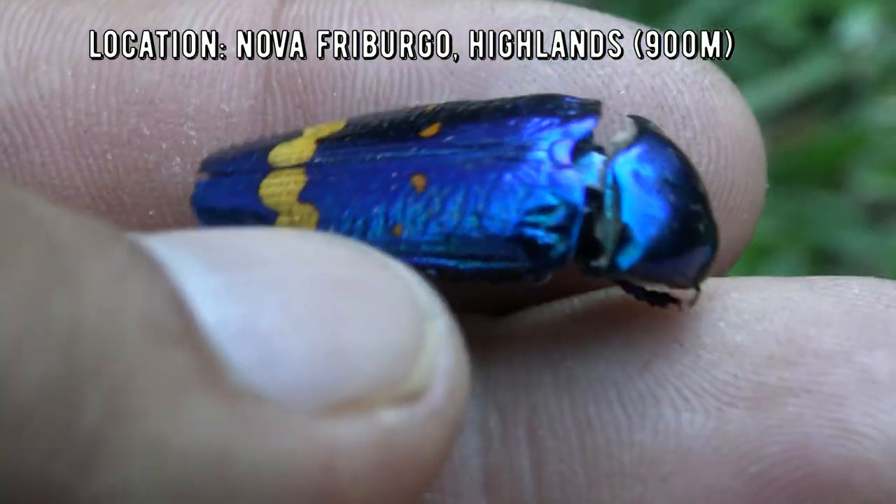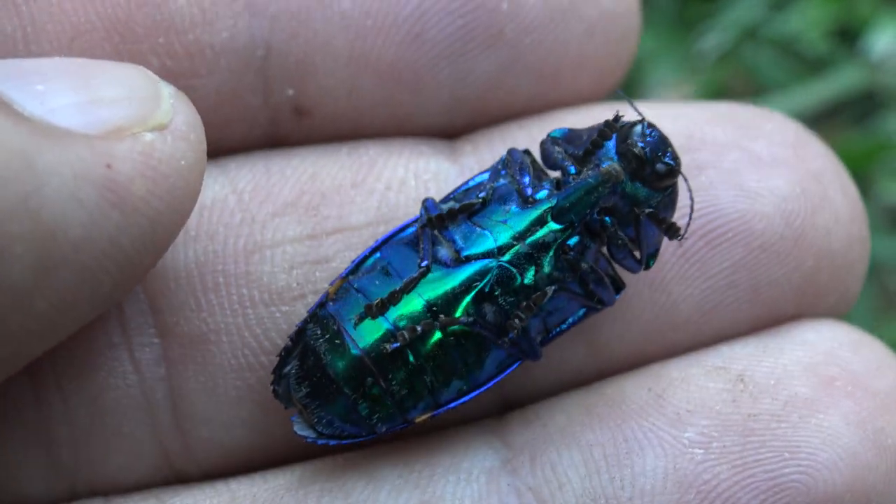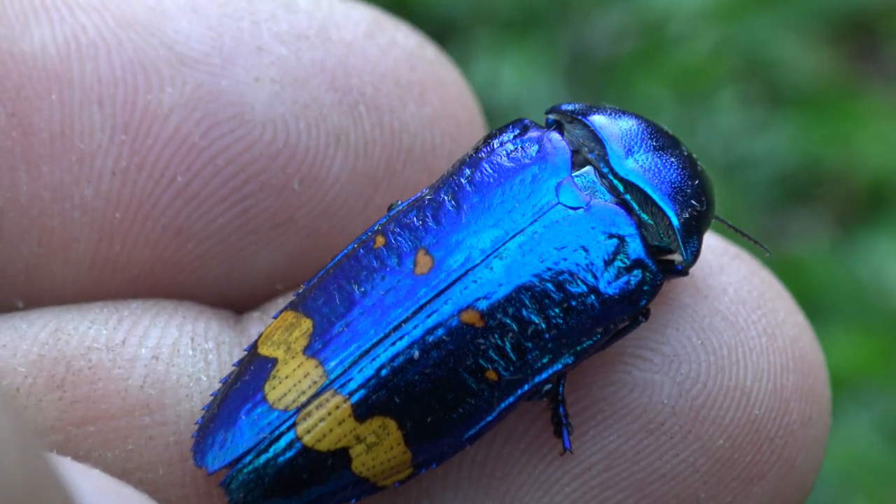What's really cool about Buprestidae is that some of them can be incredibly colorful, which is why the family is called the jewel beetles. Some of them do indeed look like living gemstones.